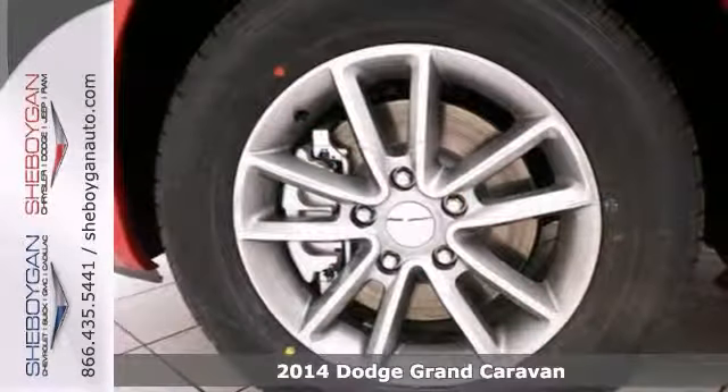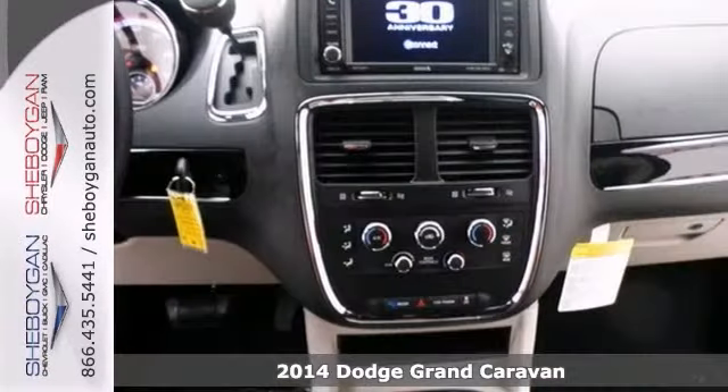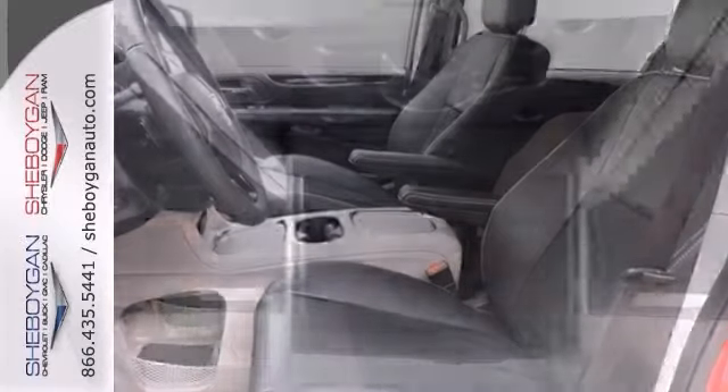This 2014 Dodge Grand Caravan SXT is available at just the right price for just the right person. You! If you've been dreaming about just the right vehicle, stop your search right here.